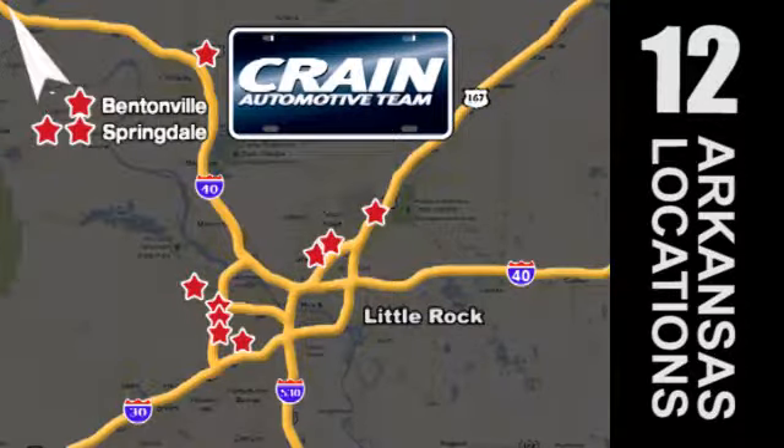Visit us anytime at Craneteam.com. Go! Craneteam's got them! Craneteam.com